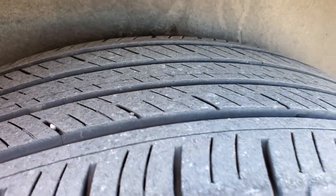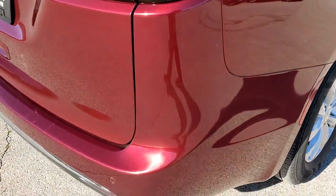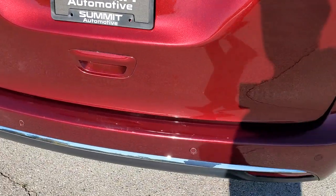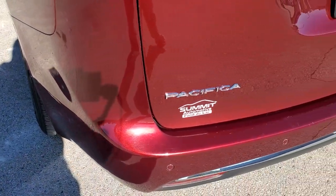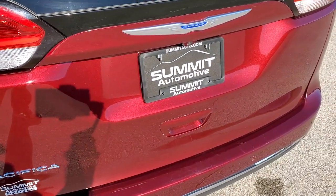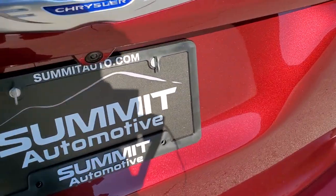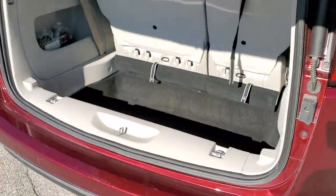Back tires have just as much tread as the front tires, and this rear quarter looks really good as well. As we come around to the back of the van — no major dents, dings or cracks on that rear bumper. It has backup parking sensors and LED tail lamps. The rear gate is in excellent condition and it is a power lift gate.